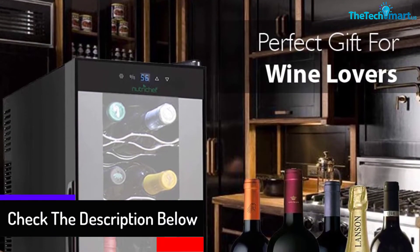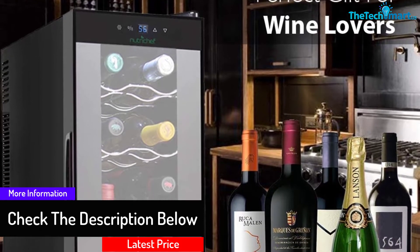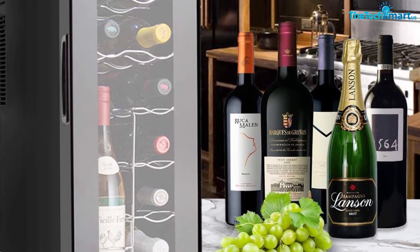You can keep this fridge at any corner of the house because it operates in quiet mode without vibration, due to the presence of the advanced cooling system. For quality assurance, it is backed up with a one-year warranty.